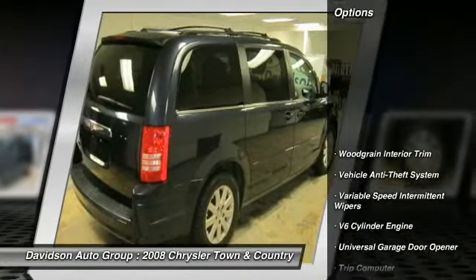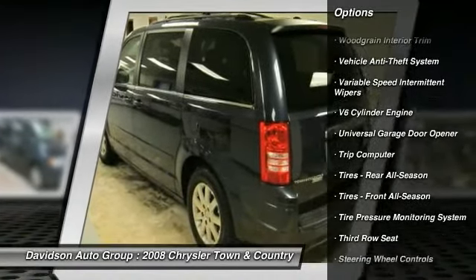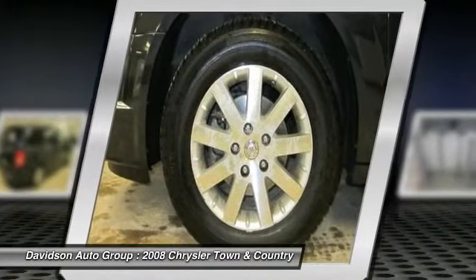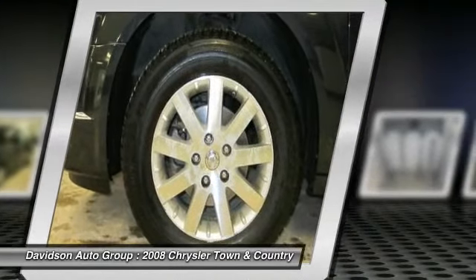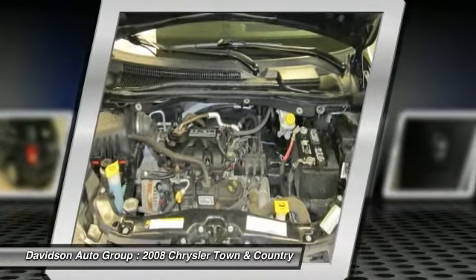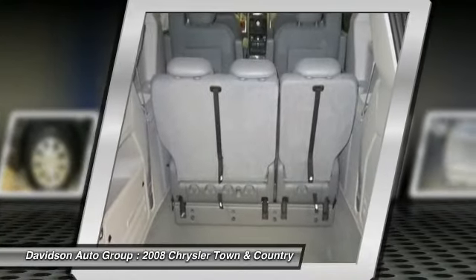See more. Key features include: Heated Mirrors, Third-Row Seat, Quad Bucket Seats, Power Liftgate, Rear Air, CD Player, Aluminum Wheels, Dual Zone AC, Power Fourth Passenger Door, MP3 Player, Power Third Passenger Door, Remote Trunk Release, Privacy Glass, Keyless Entry.